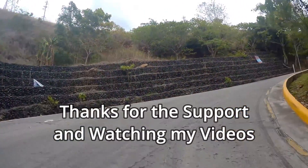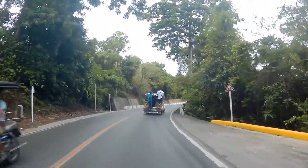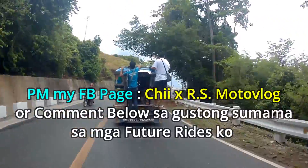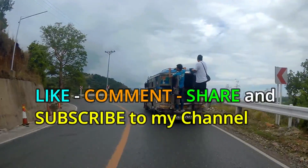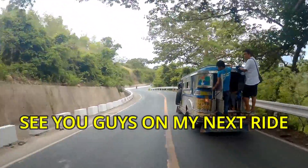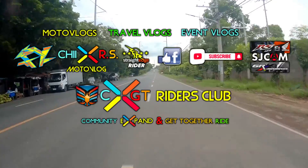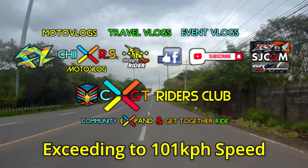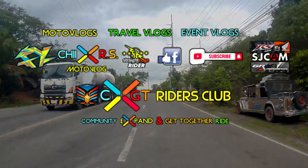Hindi ko kayo makakalimutan — salamat sa suporta. Dito na lang tatapusin ang motor vlog na ito sa Bataan ride. Sa mga gusto sumama sa susunod ko pang ride, BM nyo lang ako sa Facebook page ko o comment below sa YouTube video na ito para malaman ko kung sino ang gustong sumama. Kaya like, comment, subscribe to my YouTube channel, and don't forget to subscribe. See you guys on my next ride — this is TRS Motor Vlog. See you there, bye!